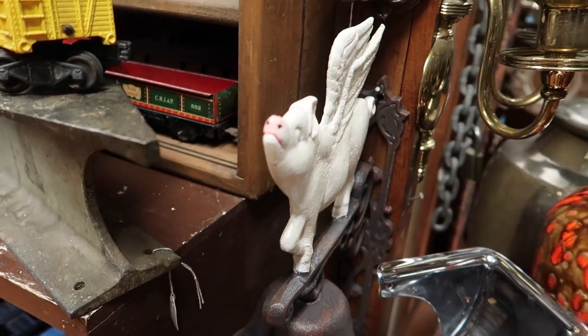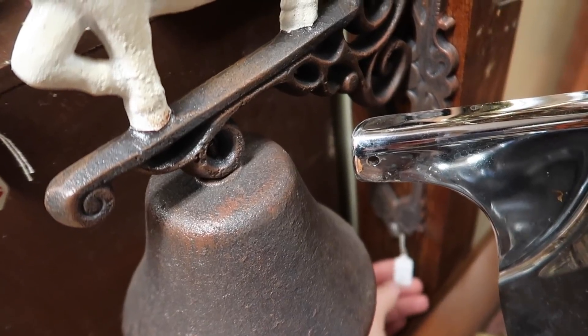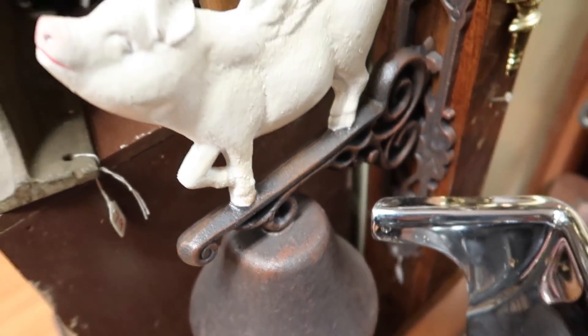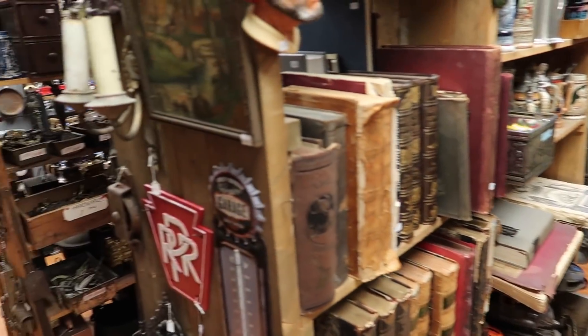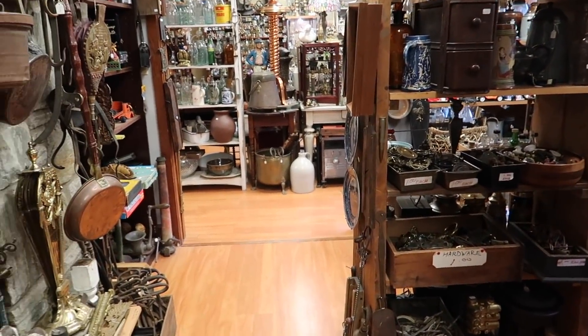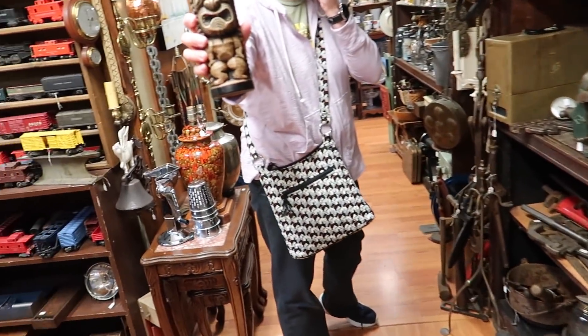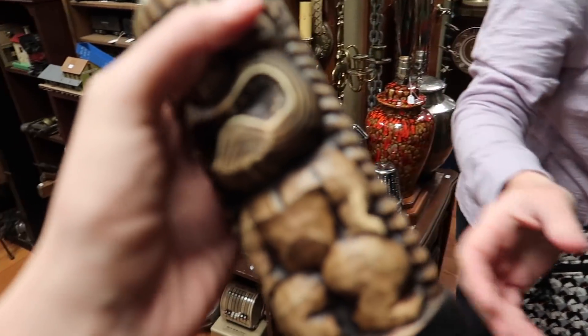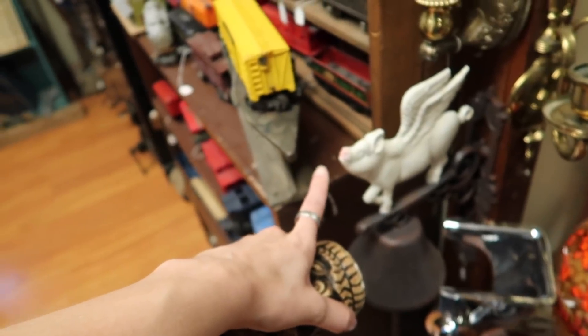I noticed this flying pig bell and had to check the price because Dagny's eBay shop is Flying Pig Thrifts, so that made me think of her shop. She had told me I needed to go check out the bathroom, so right now I am looking for the bathroom. Oh, and look - she found a tiki mug! Another one! I am collecting tiki mugs now.